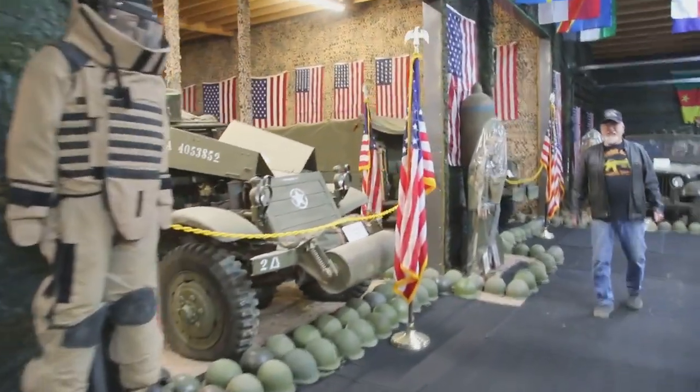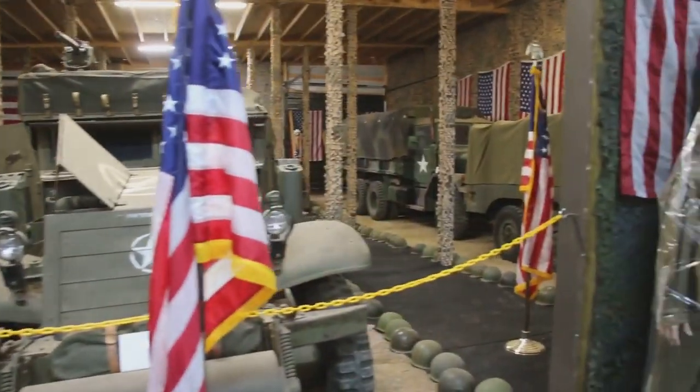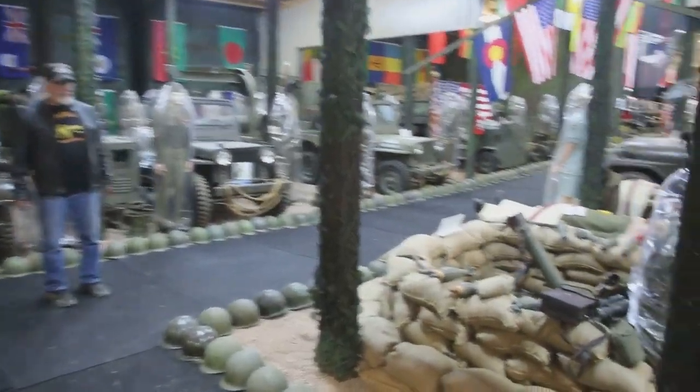I've got a total of 92 military vehicles to show people, and all kinds of bunkers. This is the mortar bunker — 81 millimeter mortar bunker.